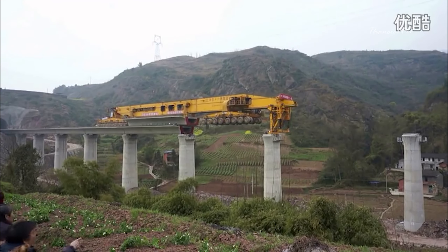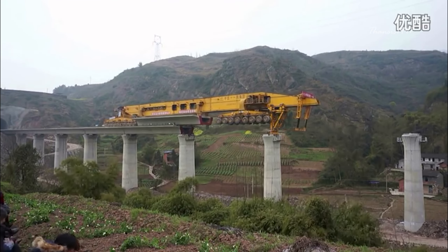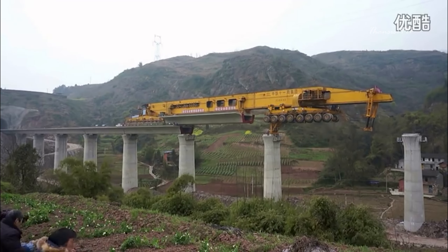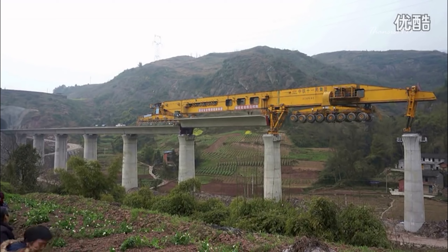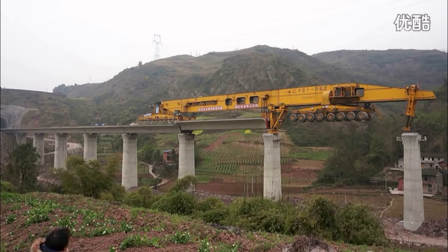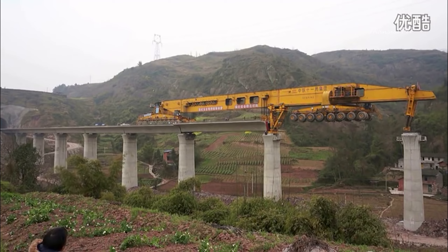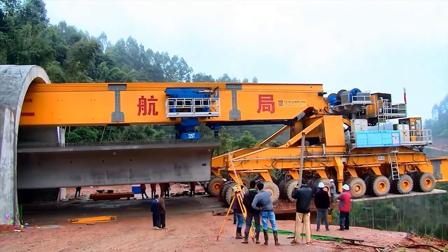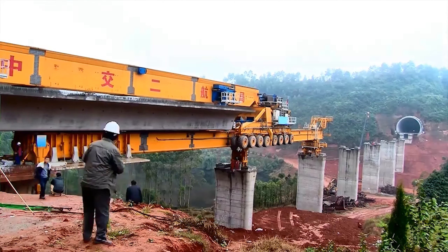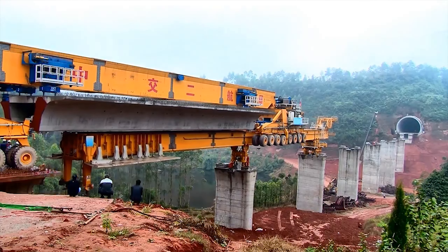Its main duty is to lay tracks on new bridges section by section in between the pillars. After laying one section, the Iron Monster rolls backward to collect another section, then glides forward on top of the previously mounted track to install the new one. The SLJ-900 has 64 wheels, and each wheel can rotate not only forward and backward, but also sideways.